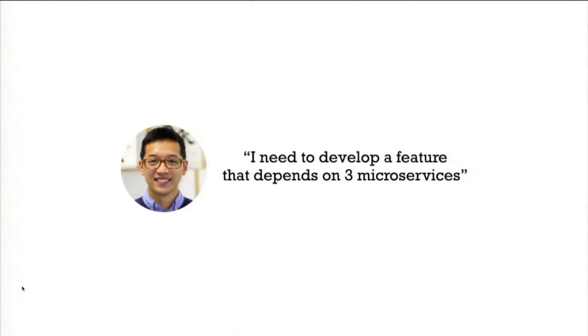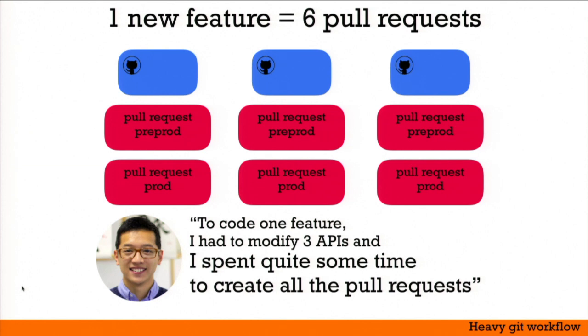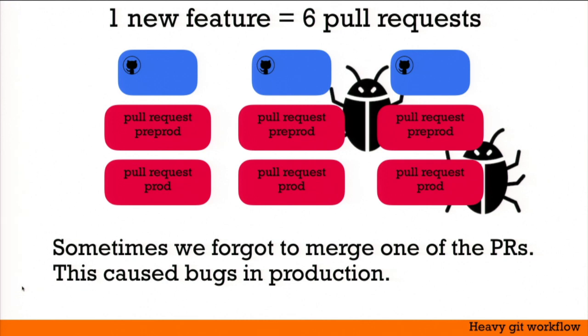The first problem: I had a colleague who needed to implement a feature relying on three microservices. He had to modify three microservices, and following our branching strategy, that meant six pull requests in total — two per microservice. He spent maybe ten minutes doing it, which isn't critical, but creating pull requests isn't the most interesting part of being a developer. The bigger issue is that with so many pull requests across so many repositories, we sometimes forgot to merge some of them — so we shipped incomplete functionalities to production, and end users encountered bugs. That's totally unacceptable.